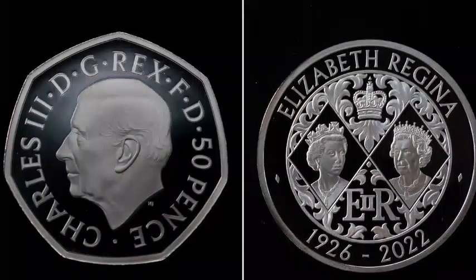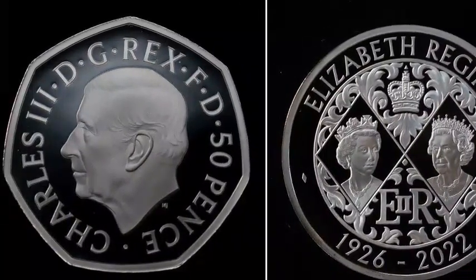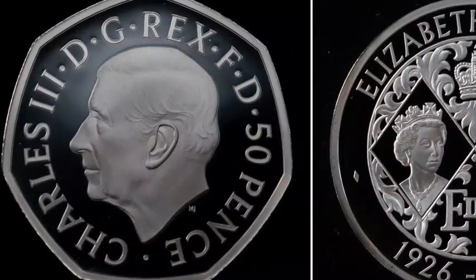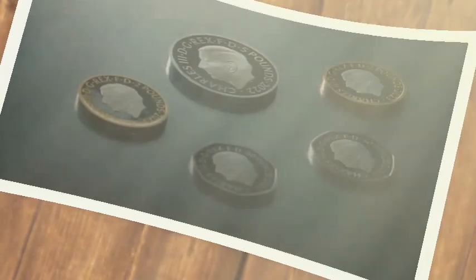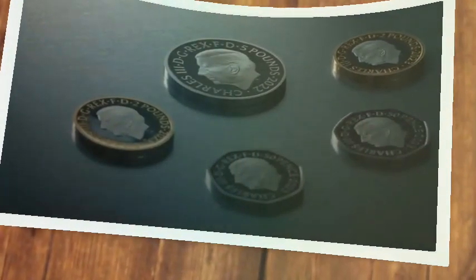The 1p depicts a nuthatch, 2p a red squirrel, 5p an oak tree leaf, 10p depicts the endangered woodland grouse capercaillie, 20p a puffin, 50p a salmon, and the £1 features two bees. Coin number two features a rose for England, a daffodil for Wales, a thistle for Scotland, and a shamrock for Northern Ireland.